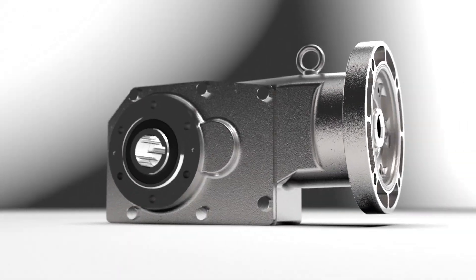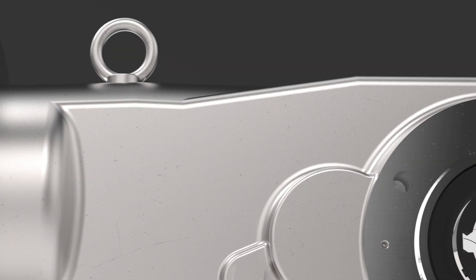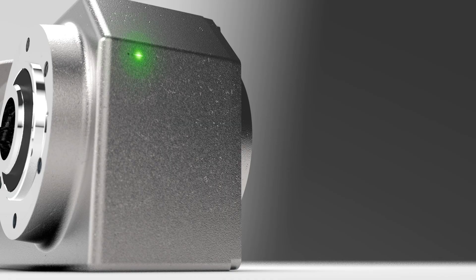We want to minimize any opportunity for bacteria to build up on our gearbox. The other side of it, along with the geometry of the housing itself, is the overall smoothness of the housing. There's not a lot of cavities and pockets and things of that nature for material to build up or to make it very difficult to wash down.